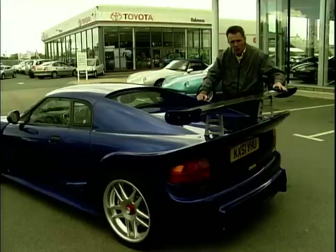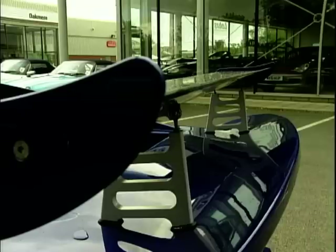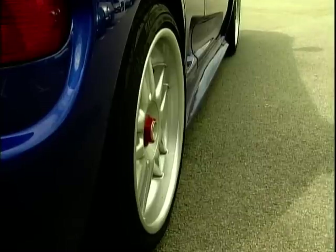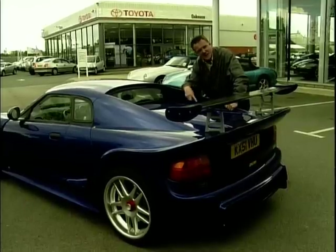Another clue to how quick this car is is this enormous rear wing, which looks like it's come straight out of my son's Meccano set — I don't think I've ever seen anything like this on a car before. It's also got huge wheels and tyres, but it's under here where the goodies are. This is the pièce de résistance — the engine.